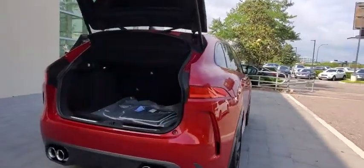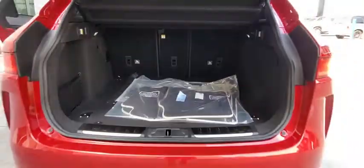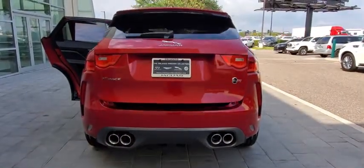Here are some of this vehicle's great options: backup camera, power passenger seat, remote engine start, steering wheel audio controls, navigation system.